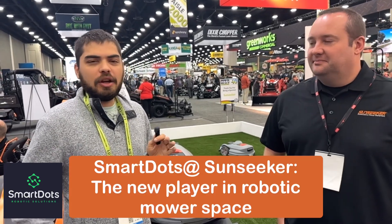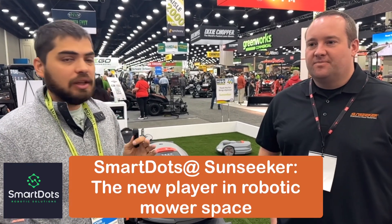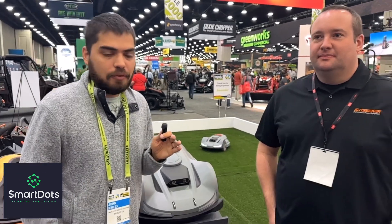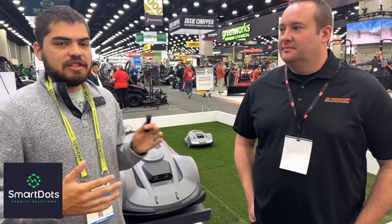Hey, we're over here at Sunseeker, another kind of new player to the U.S. market. We really like them a lot. The price point's great. The mowers can do a ton of work for the value, and they're just exciting to see. They look great. And then we've got Matt Moore here, an old friend of SmartThoughts.